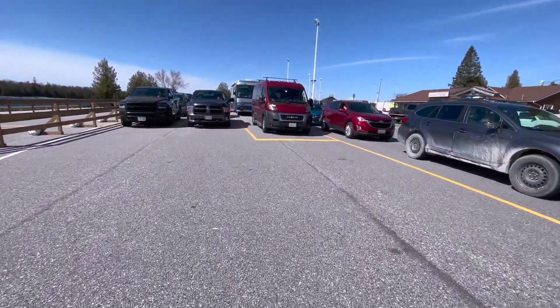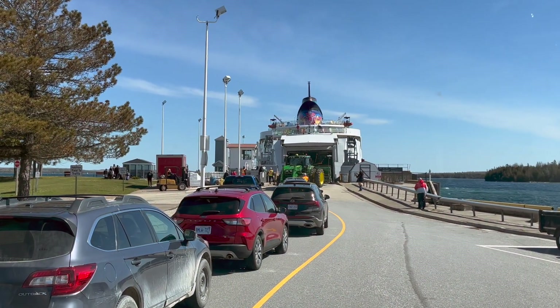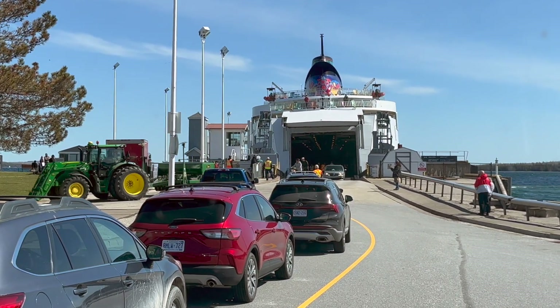We've got to get back to Ruby — we don't want to hold up the line. Talking about holding up the line, it took a long time for the ferry to unload. If you're in a hurry, don't take any ferry anywhere.